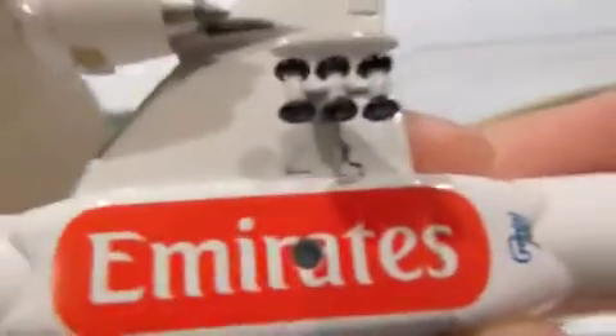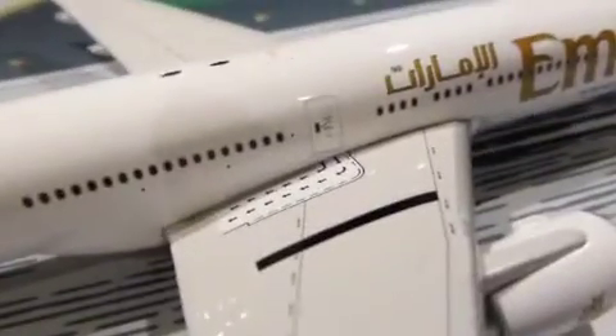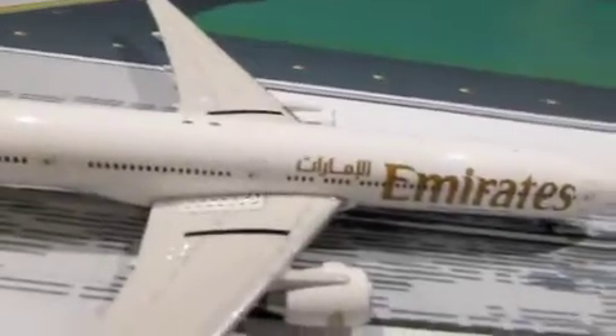The Gemini Jets hull has a chrome display stand. The wheels do not move. On every Gemini or Phoenix model of the triple seven, they have the black lines on the wings. I have no idea what that is for. If you have complaints or questions, ask Gemini Jets — not me.